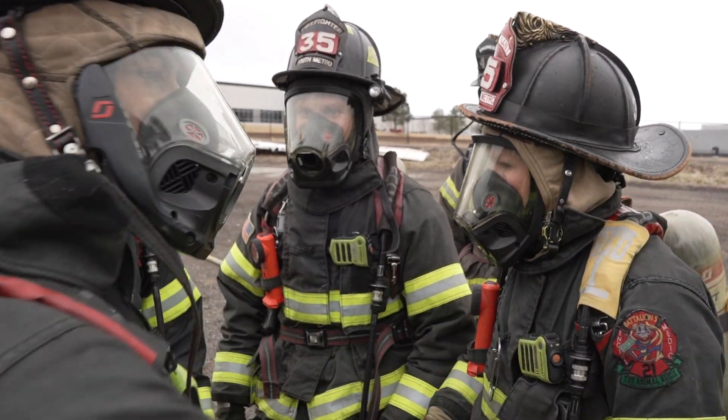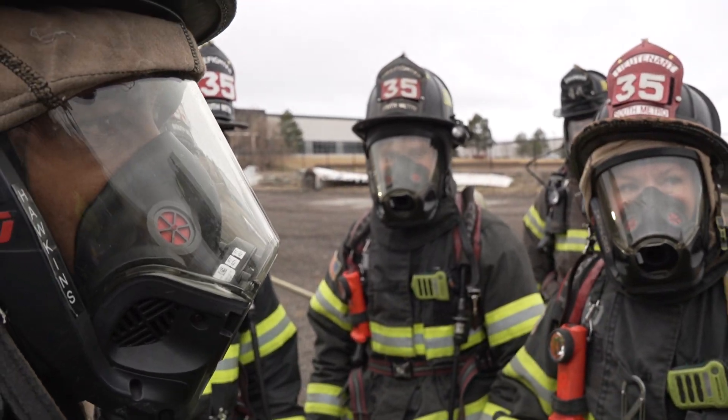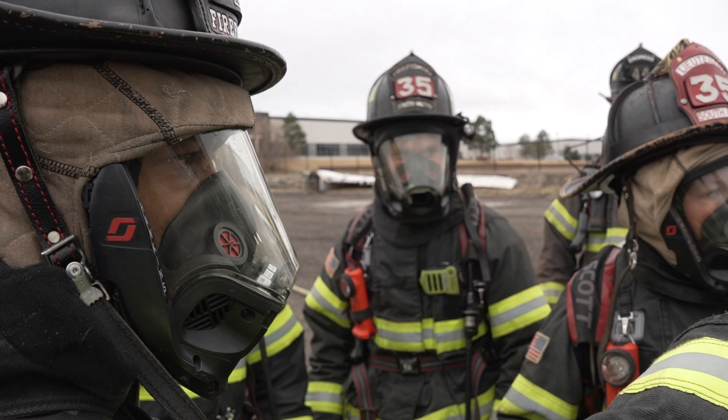With the three agencies here today, we're going to get to share each other's training and what we can learn from each other. Back her up — your primary search — and I need you to check the cockpit.